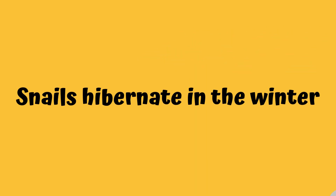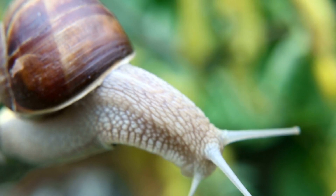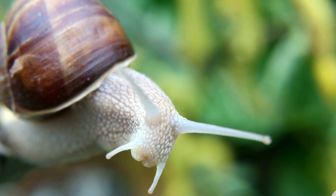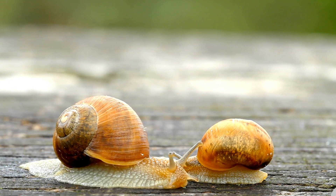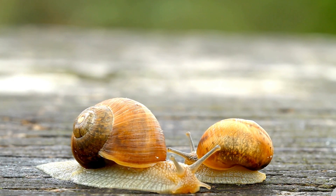Number one: snails hibernate in the winter. Just like bears and other mammals in the world, snails hibernate too in the winter. They hibernate during the colder months of the year to ensure they survive through the next season.